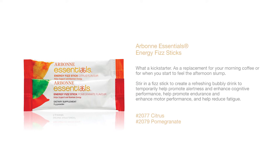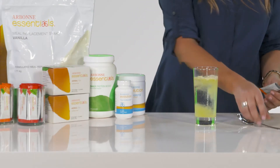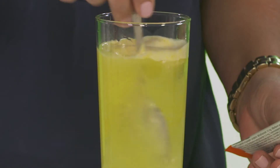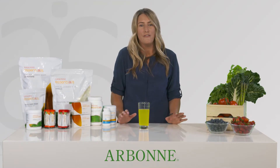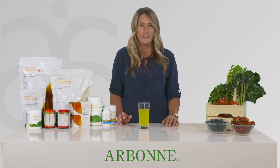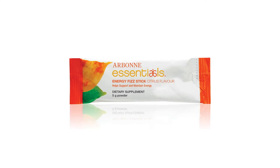Next we have our Energy Fizz Sticks. You can add one of these stick packs to water to give yourself a refreshing combination of green tea, ginseng, B vitamins and chromium. They temporarily help promote alertness and enhance cognitive performance when you start to feel tired. They are available in two flavours, citrus and pomegranate. With less than 2 grams of sugar, these quick dissolving sticks are only 63 kilojoules per serving.